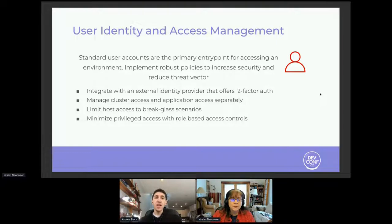When you integrate users into the system, you want to make sure you separate cluster access from application access. Limit host resources or host access to only break-glass solutions whenever needed. And finally, minimize privilege access with role-based access controls. We're going to talk about a concept called zero trust a little later in the presentation, but you definitely want to minimize the resources those accessing the platform have access to.